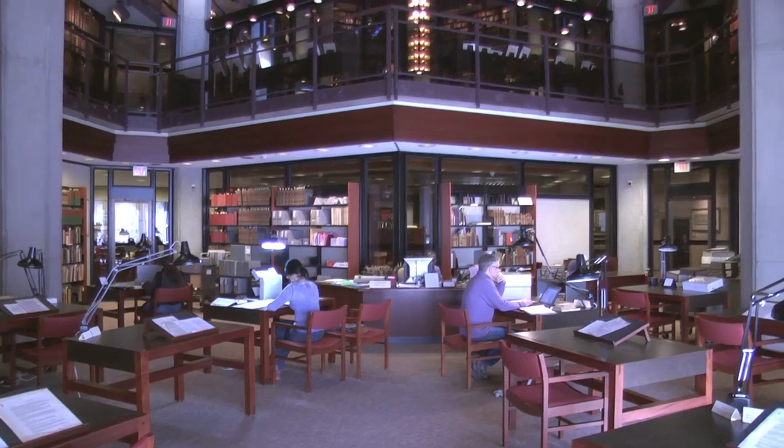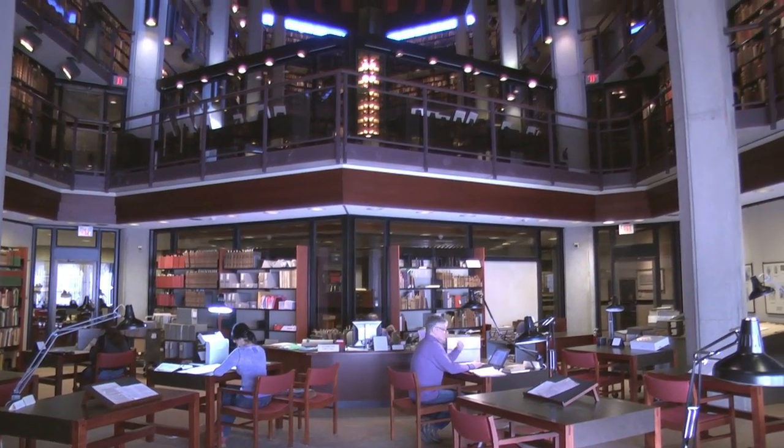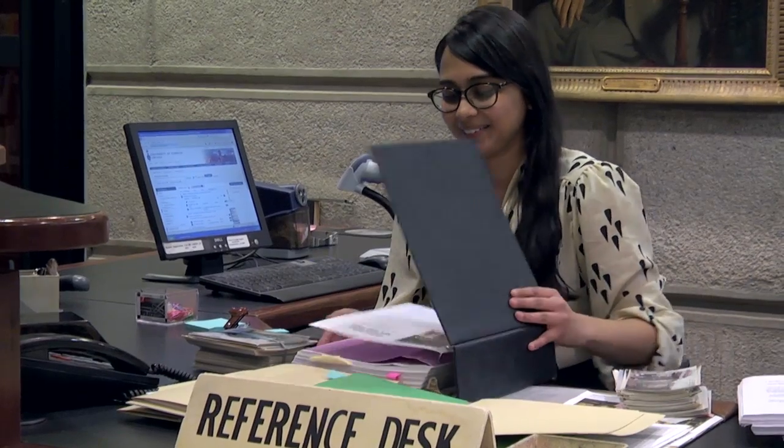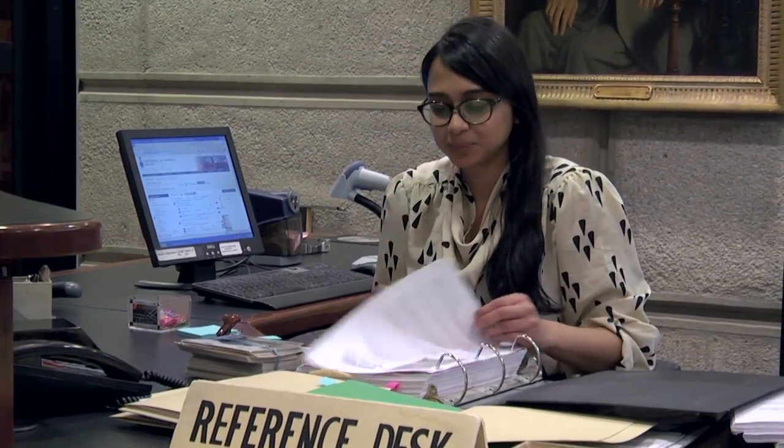It's not necessary to be affiliated with the University to use the collection, so we welcome the public. Come in the front door and just walk into this space and look around — we try to make you feel welcome.